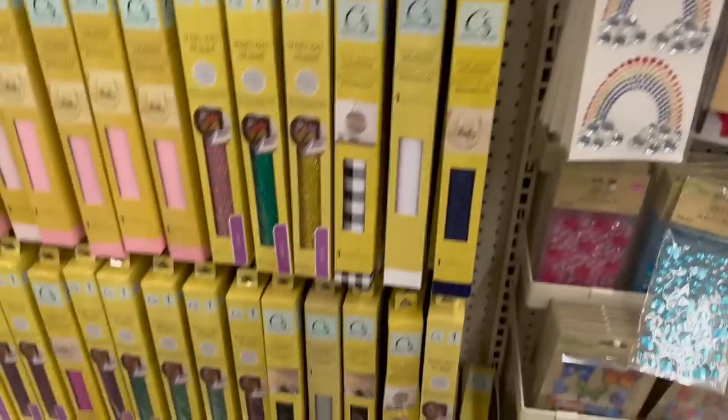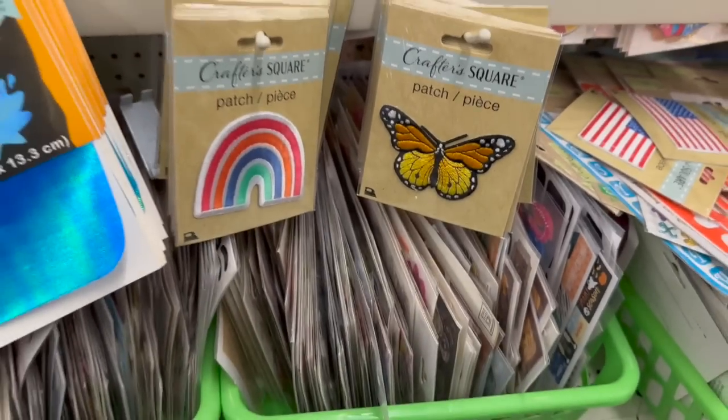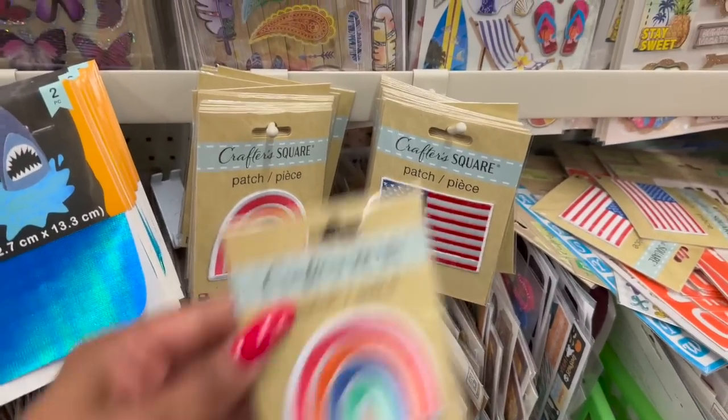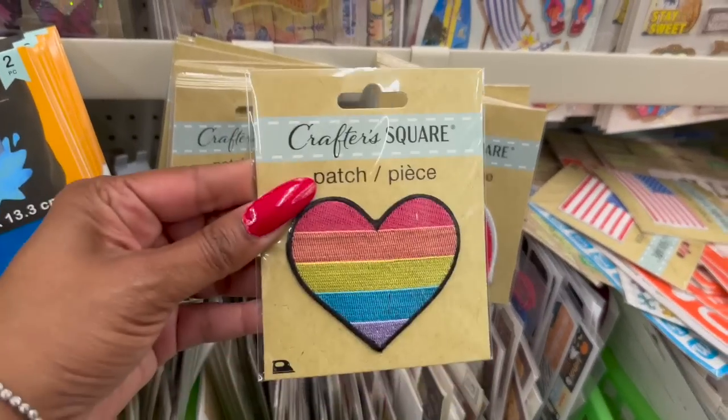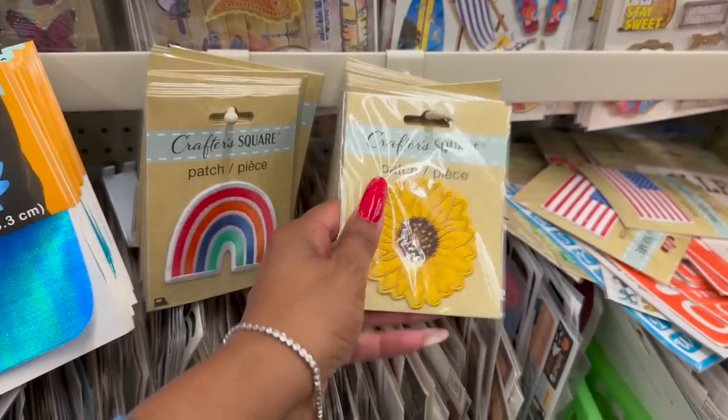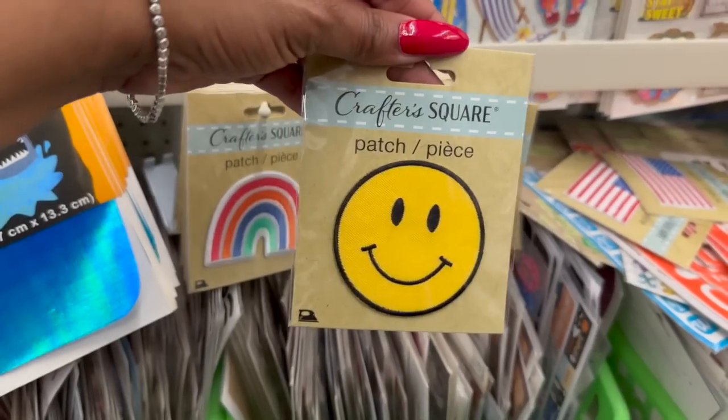They also have new patches - the butterfly, the American flag, the rainbow, the heart, the sunflower, and the happy face.